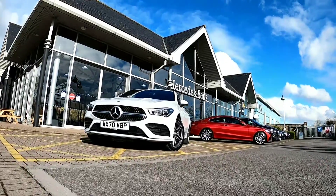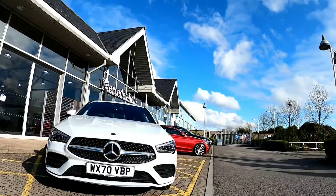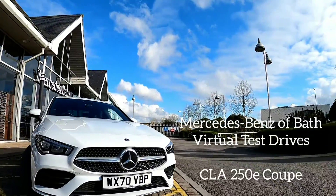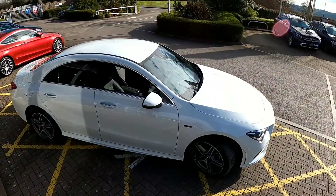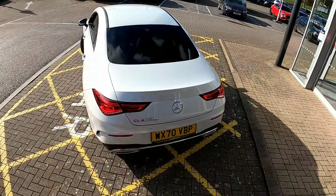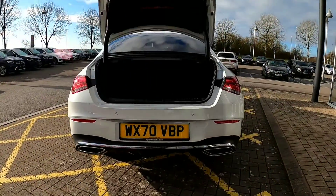Hello and welcome to the Mercedes-Benz of Bath virtual test drive. My name is John, I'm the senior star expert here at the dealership, and today we're looking at the CLA 250e Coupe. This stunning version of the car is the AMG Line Premium in digital white paint, featuring the 18-inch AMG alloy wheels.